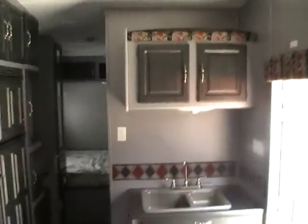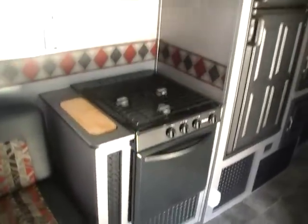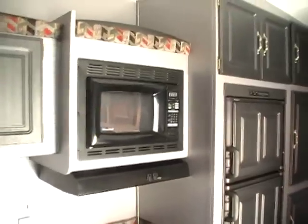This model is equipped with ducted roof air, ducted DSI furnace, and DSI water heater. It's got the middle kitchen with a double sink, LP stove top and oven, microwave, two-way RV refrigerator freezer, and lots of cabinets and storage space.